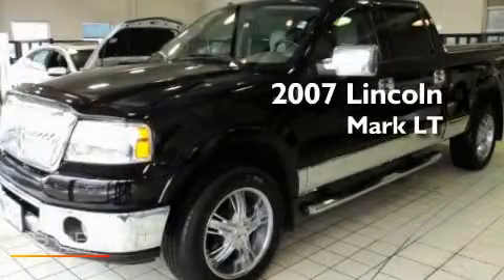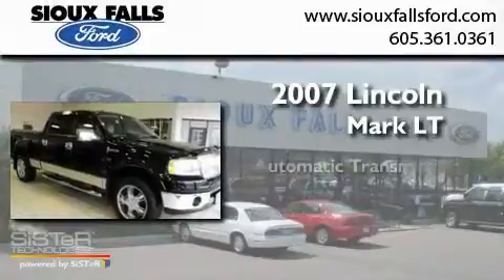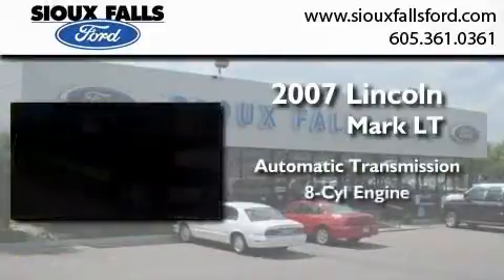This is a 2007 Lincoln Mark LT. This truck has an automatic transmission and a V8.